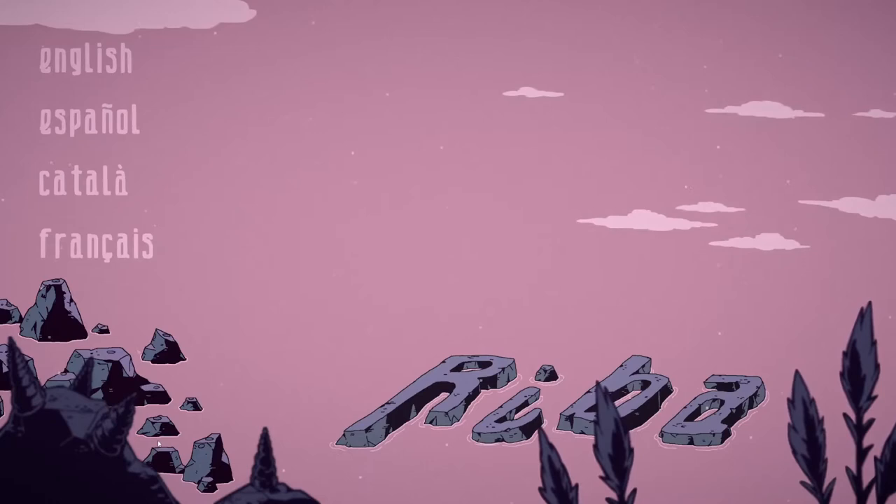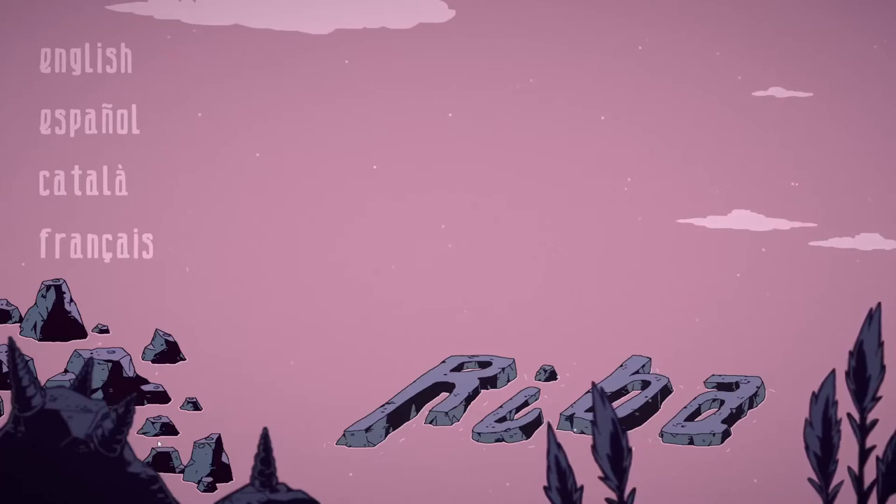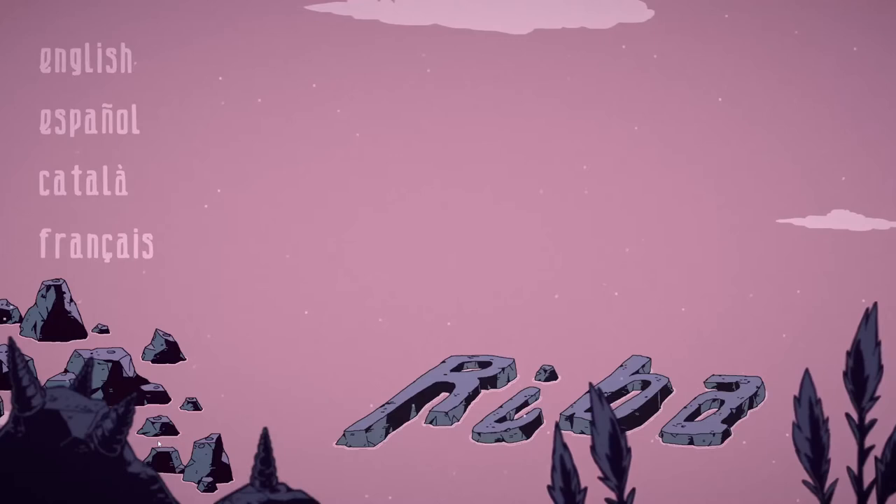The game we are about to experience is called Riva, and it was made for the Global Game Jam slash Malaga Jam 2021 by NB Machine and Ivan Papiol. The game was released on January 31st of 2021. Bones, Grandma — let's do this.